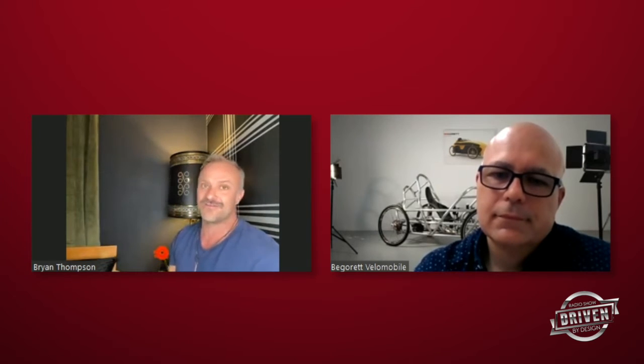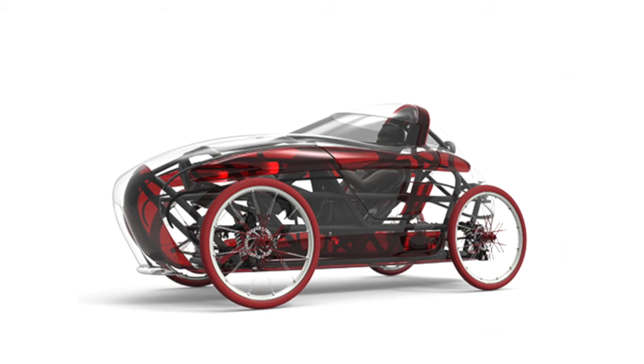Brian notes he wouldn't ride a regular bike in Los Angeles but would feel comfortable in a small town like Provincetown, Massachusetts. However, he says he'd definitely ride the Vigoret in LA — it keeps you in the bike lane but you're more visible and protected. He adds it simply looks like a lot of fun.